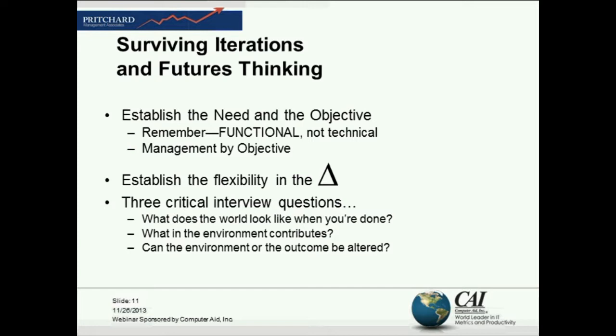I was really excited to see this because it ties directly to what we're talking about today. The big issue here is that we want to be able to look into the crystal ball and predict not just what the risks are going to be, but the last three critical interview questions that are up on your screen right now — take a look at those.